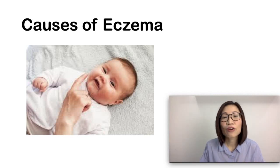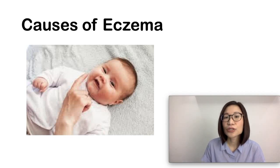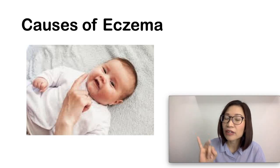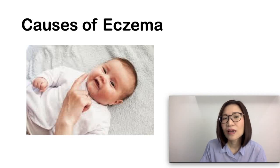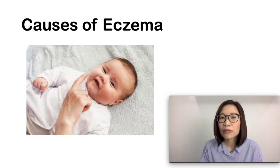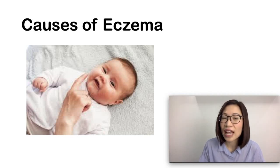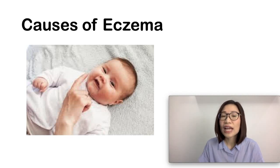Filagrin forms the outer layer of the skin and creates a strong barrier between the body and the environment. So genes and the environment both play a role in eczema. Eczema tends to run in families and is more commonly seen in families with a history of asthma and allergic rhinitis. Children with eczema may also have food allergies, although food allergies in themselves do not cause eczema.